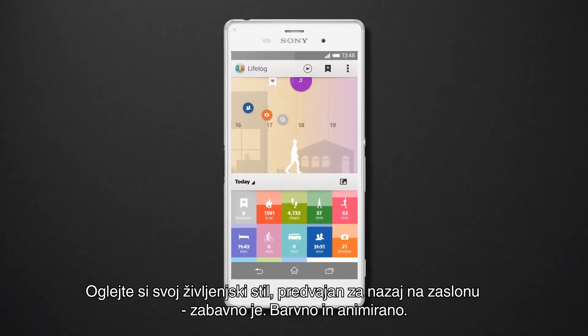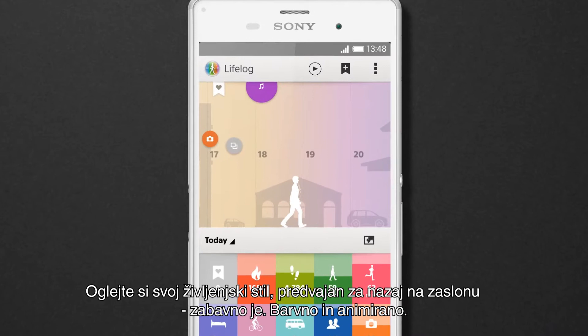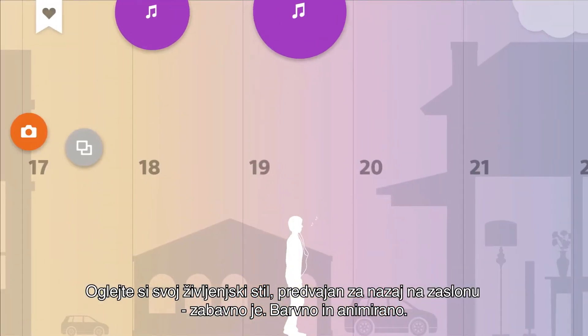Watch your lifestyle play back to you on screen. It's fun, colorful, and animated.